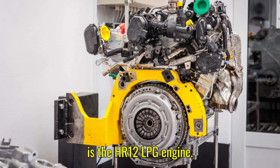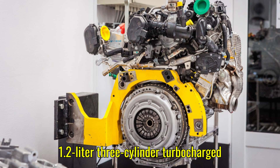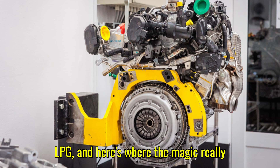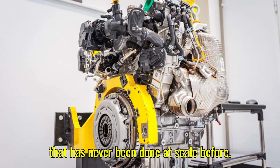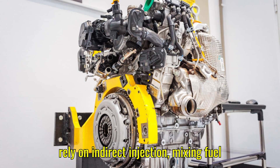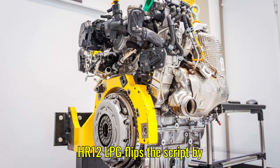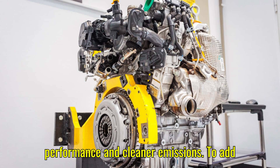At the center of this breakthrough is the HR-12 LPG engine. It may look like a standard 1.2-liter three-cylinder turbocharged motor, but don't be fooled by its modest displacement. This little powerhouse is capable of running on both gasoline and LPG, and it introduces direct injection for liquefied petroleum fuel — something that has never been done at scale before. Most LPG engines still rely on indirect injection, mixing fuel with air before entering the cylinders. The HR-12 LPG flips the script by optimizing combustion through direct injection, resulting in stronger performance and cleaner emissions.